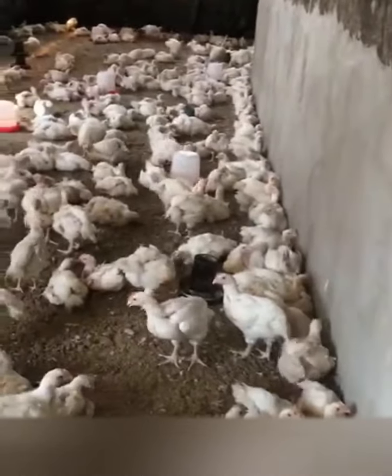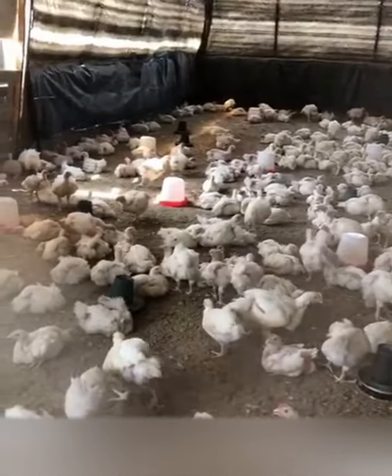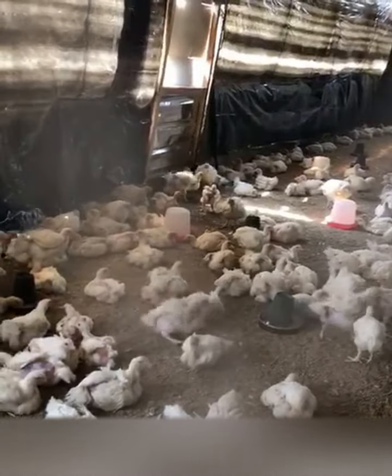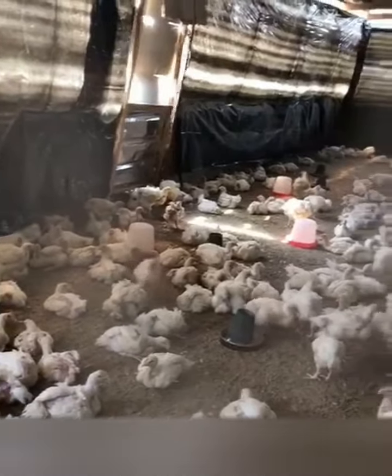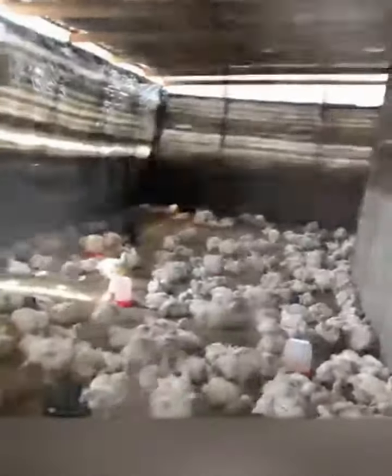Using good biosecurity practices will help reduce the incidence of communicable respiratory illness in small scale flocks. It is important to develop and implement a biosecurity plan for the health and safety of your poultry and your farm.